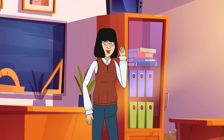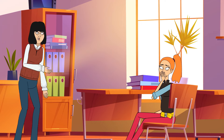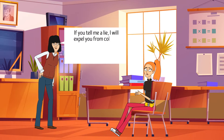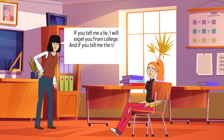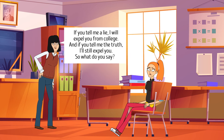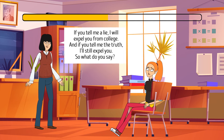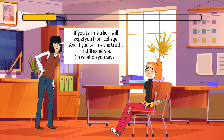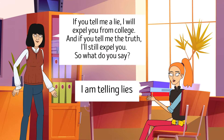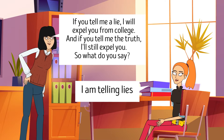Ms. Green is a college teacher whose student Rosie has been cheating on tests. Ms. Green told Rosie: 'If you tell me a lie, I will expel you. And if you tell me the truth, I'll still expel you.' What can Rosie say to prevent her withdrawal? She should say, 'I am telling lies.' This phrase creates a paradox because it can't be a lie and the truth at the same time.